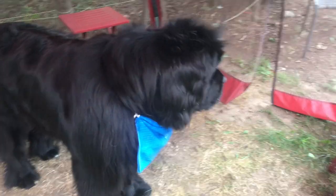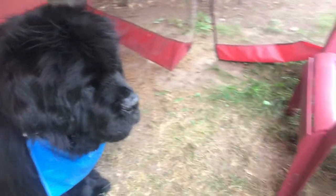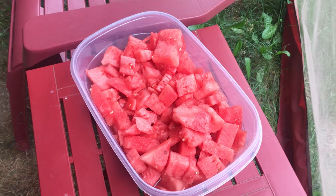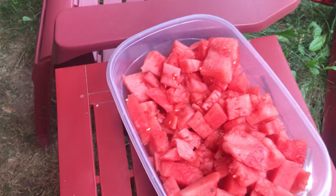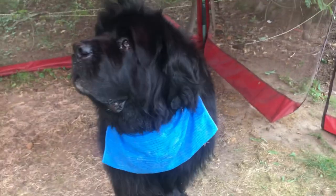Well, hello mister. What you eyeing? Phantom's eyeing his favorite treat. I just cut up some watermelon for Phantom and for myself, of course. And I don't know if any of you know this, but watermelon is a very healthy, refreshing treat for dogs.